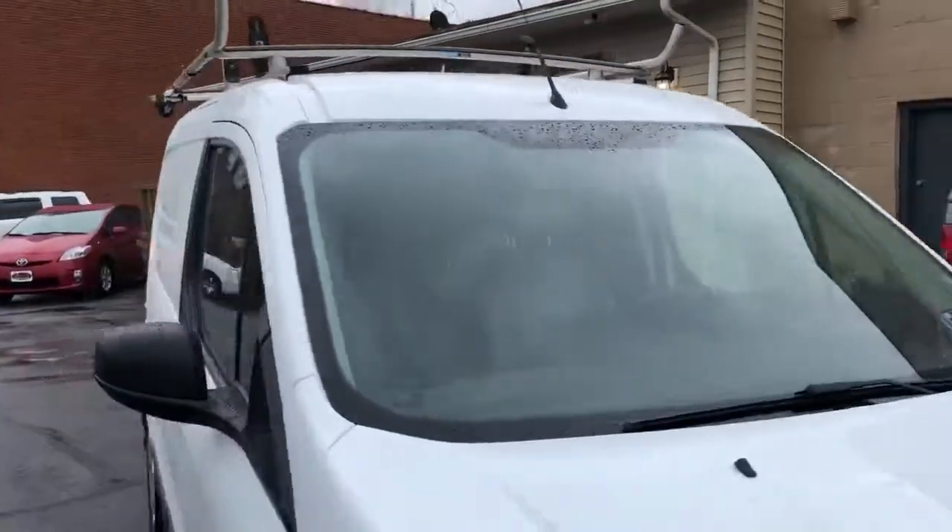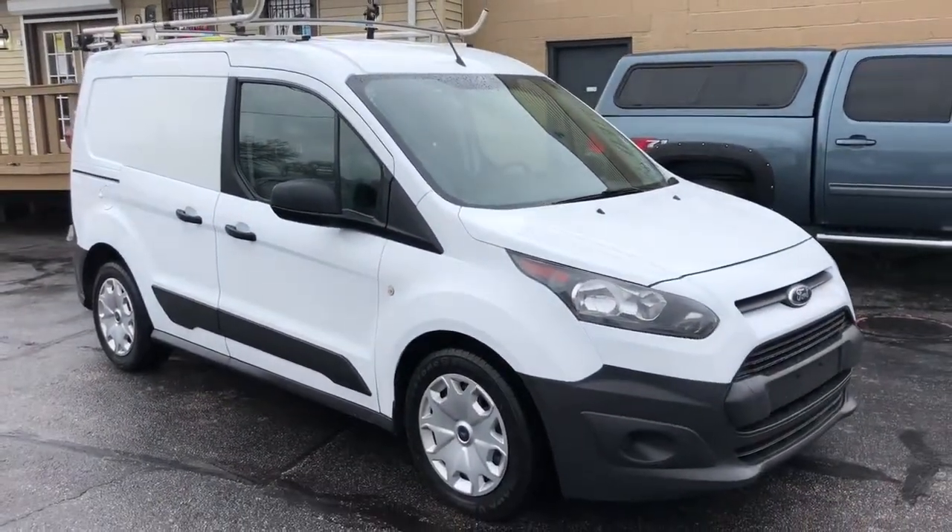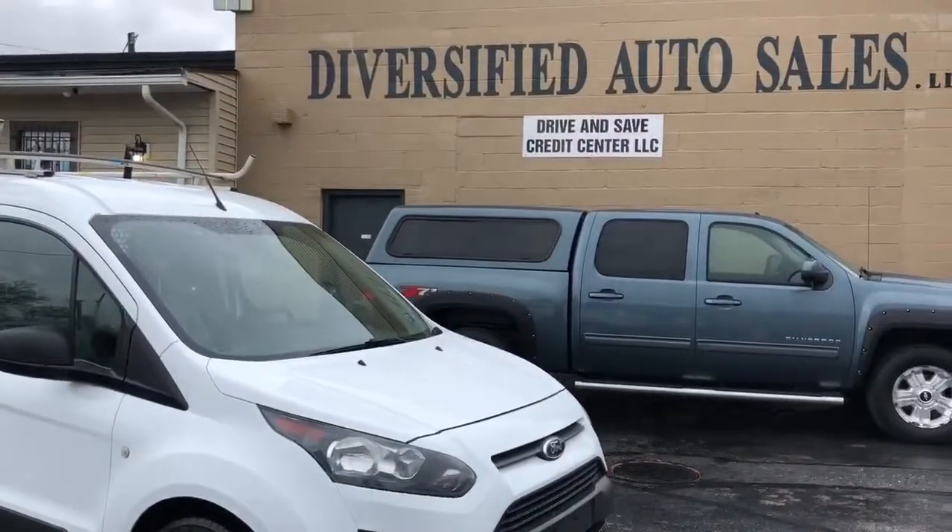Guaranteed credit approvals in full effect. Starting down payment $995. JazzCleveland.com.